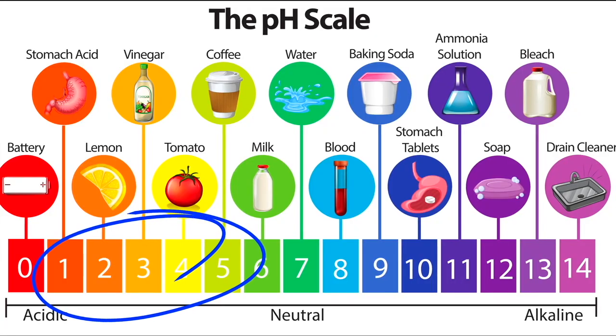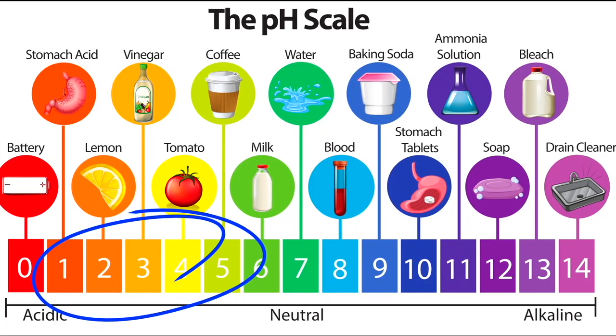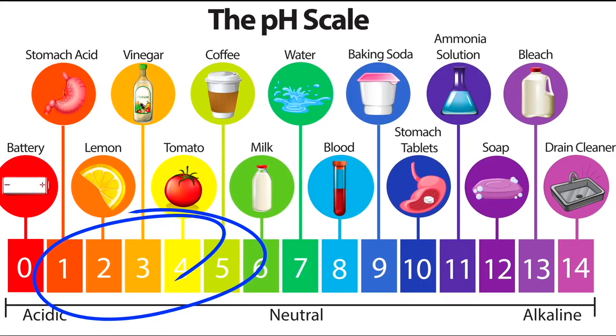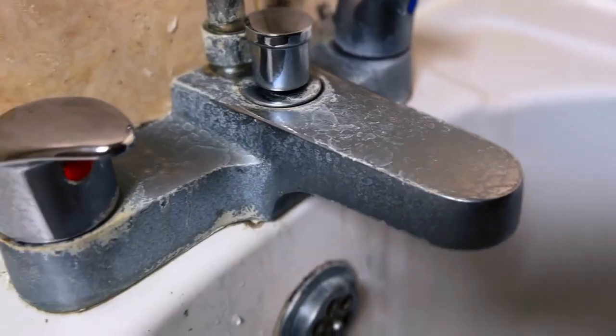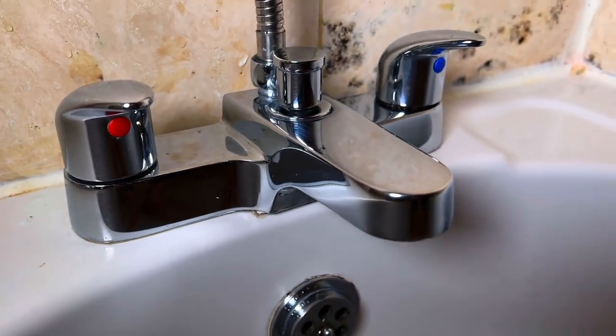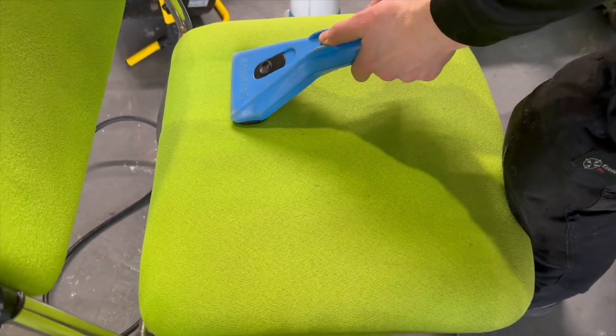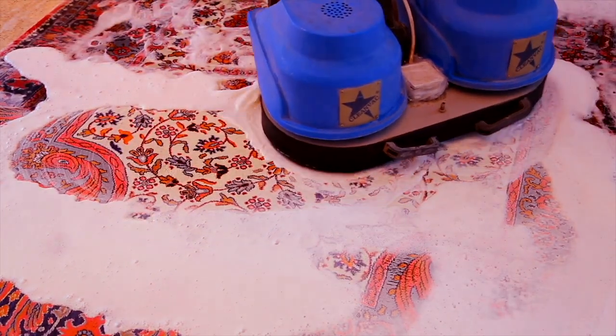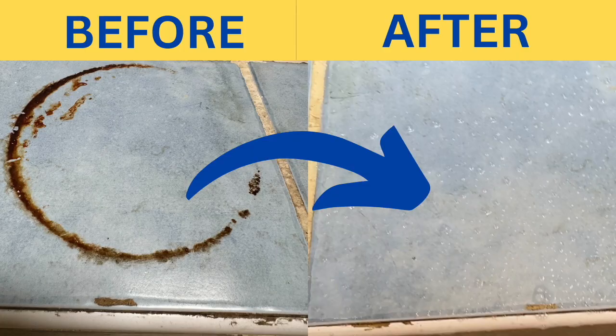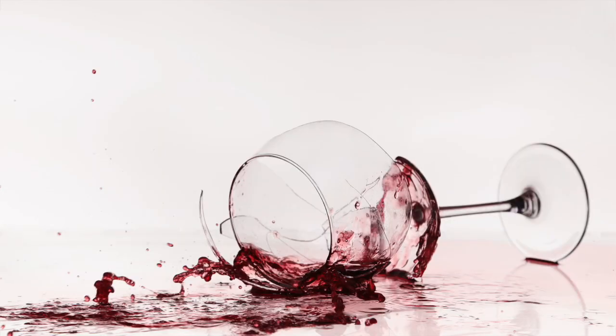Acidic cleaners have a pH below 6 and are mainly for inorganic mineral-based soils — that's why you'll spot them mostly in bathrooms. They're great for toilet bowls, soap scum, lime scale and even degreasing in some cases. In upholstery and carpet cleaning, and for cleaning some fabrics, acidic cleaners can be very useful for removing rust stains and tannic soils such as tea, coffee and red wine.